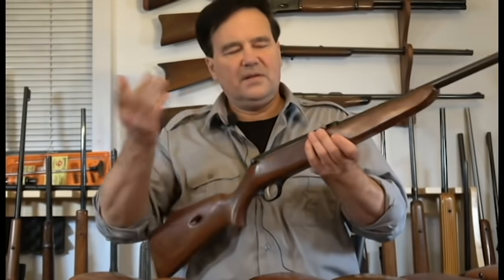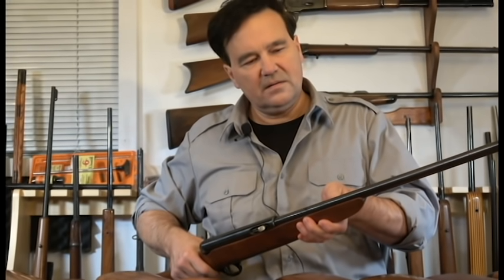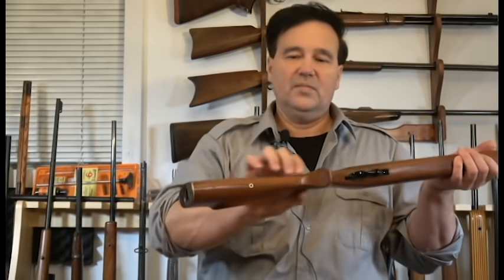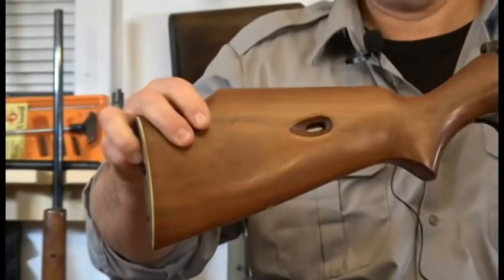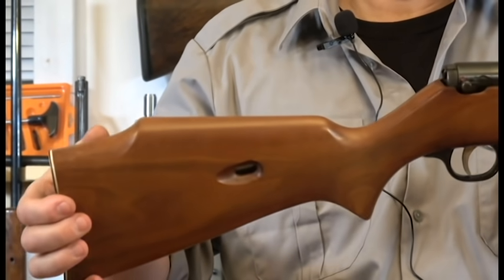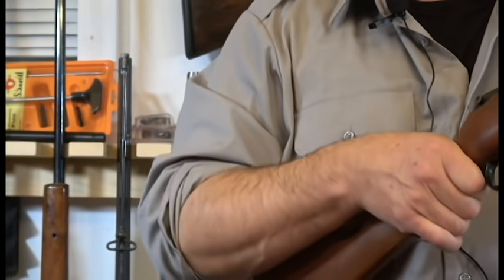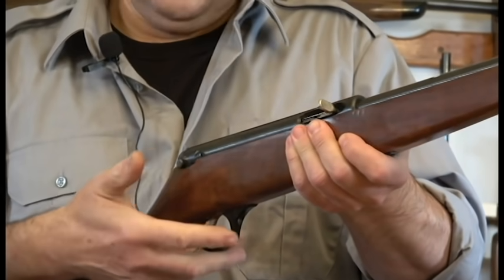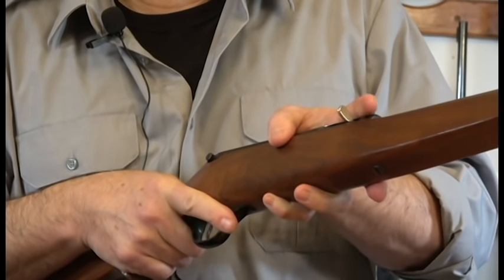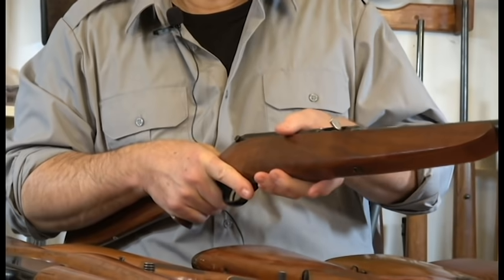And then way over here, this is kind of random just because I ran out of time. This is a Marlin 98 — see the bullseye on the stock. It's tubular fed. It's one of those rifles I take out. I also have an Ithaca — I have so many. This is just a great little 22 that nobody talks about. I don't know why they stopped making them. And there are many Marlins, Savages, and all kinds that are excellent.